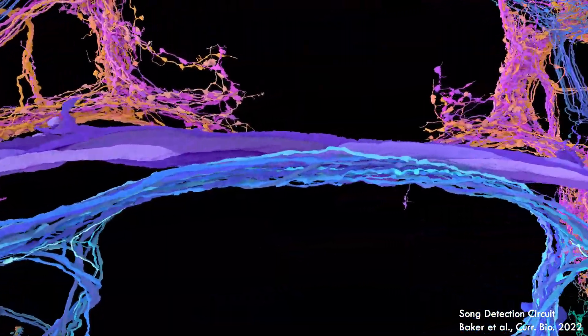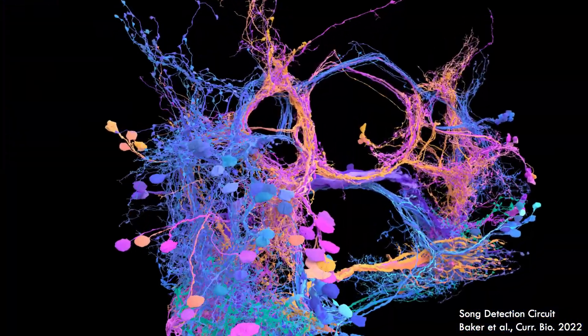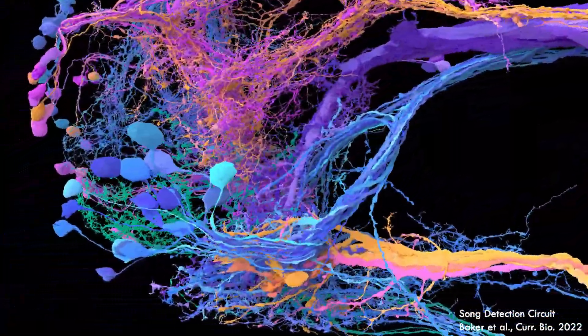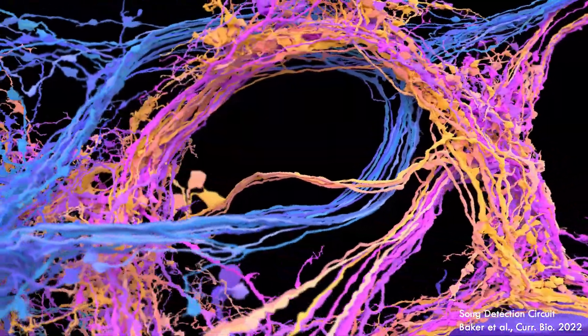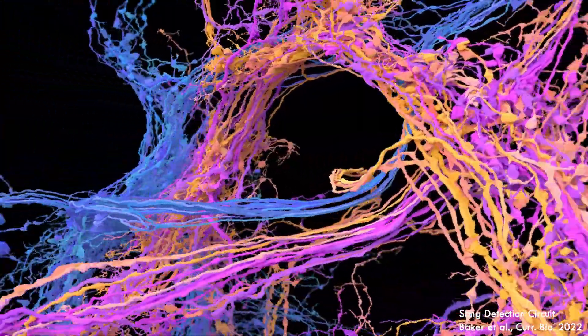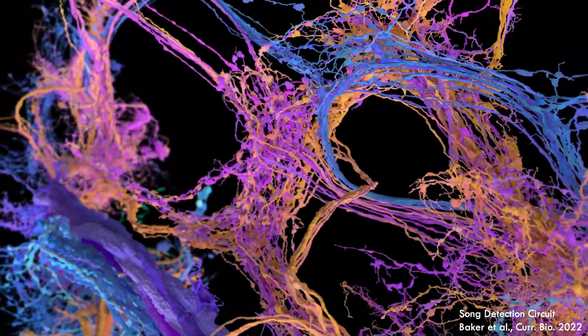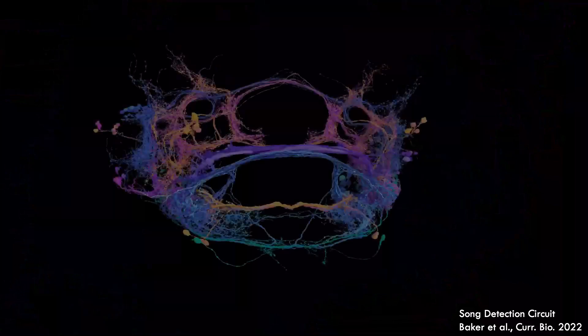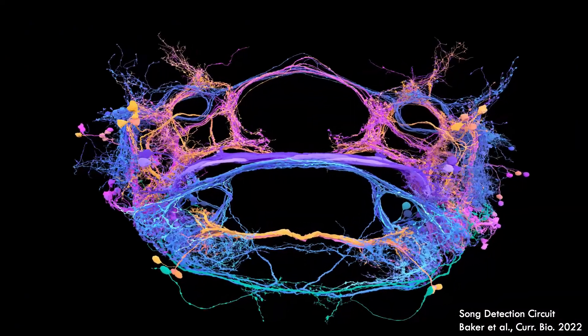The fly connectome, which you will be exploring today, has dramatically accelerated the pace of circuit discovery, such as the mapping of this auditory circuit which allows flies to detect courtship song. The connectome has also allowed neuroscientists to ask new types of scientific questions at brain scale, such as mapping the relationships between brain regions which consist of hundreds or even thousands of neurons, or building computational models with anatomical neural networks. In the coming decades, continuing work in the fly will uncover more of the secrets of brain structure and function.